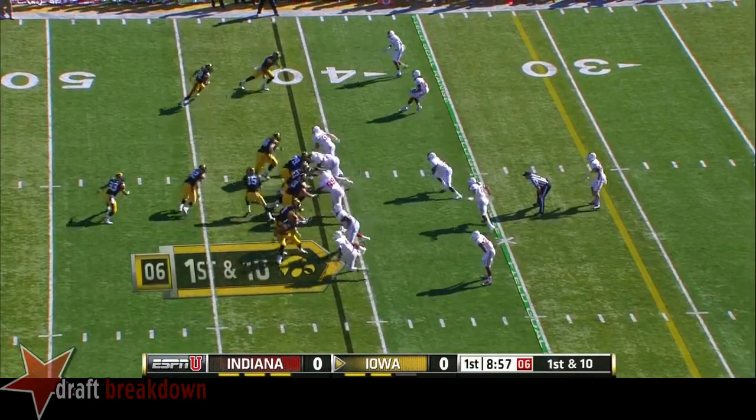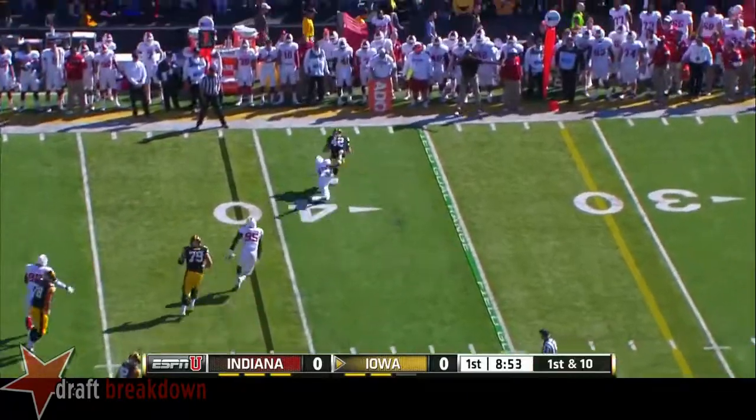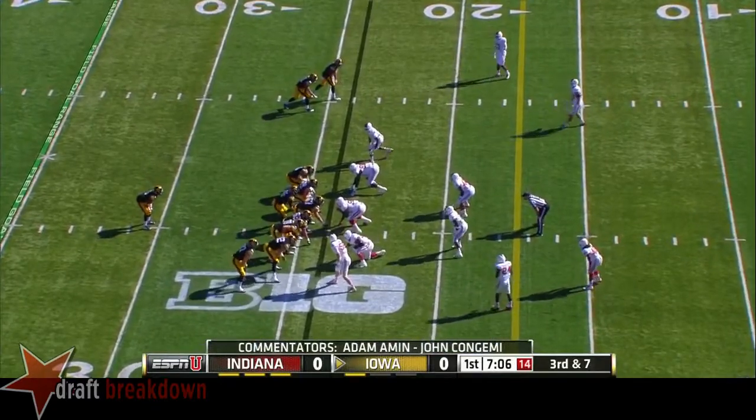Got the eye formation with Kanzeri the deep back. They motion Damon Powell, and off play action. Didn't have it downfield so Cleva makes the catch. Extended second drive after both teams went three and out to start their day.